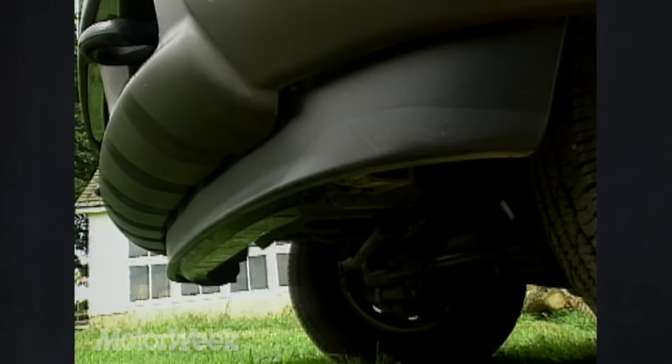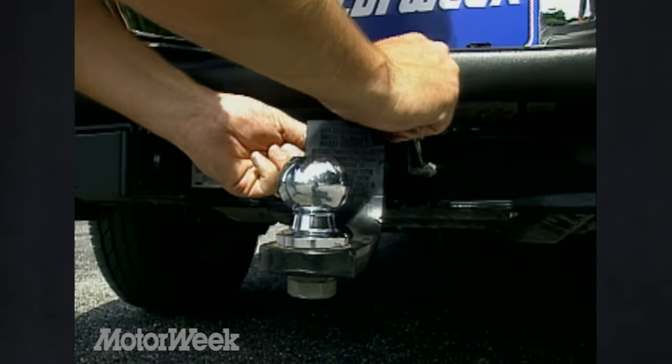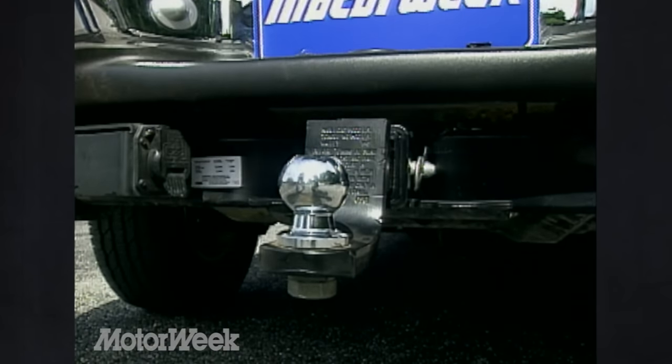And to help smaller cars and trucks keep their composure in an accident, there's a blocker beam in front to keep you from riding over them, and a large trailer hitch at the rear to keep them from sliding under you. Or you can use it to tow up to 10,000 pounds of trailer.